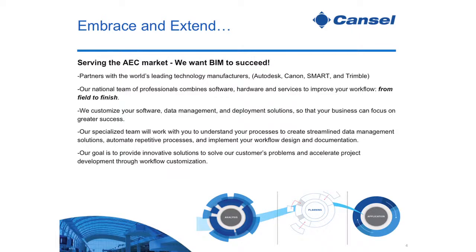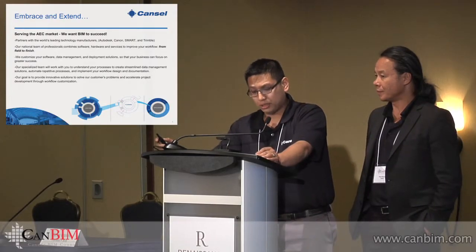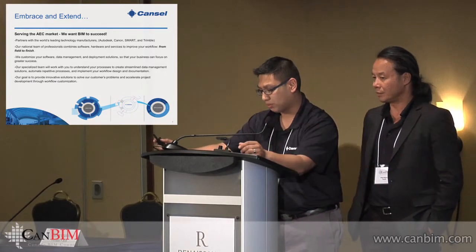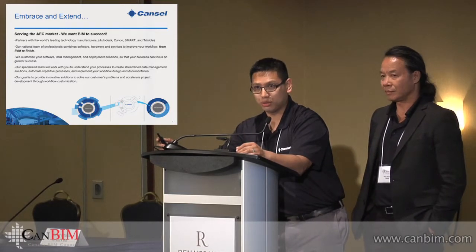Our specialized team will work with you to understand your processes, create streamlined data management solutions, automate respective processes, and implement your workflow and design, as well as documentation. Our biggest goal is to provide innovative solutions to solve your problems and accelerate project development through your customized workflow.